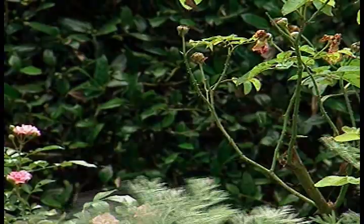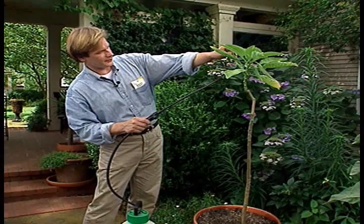You can tell that you have whiteflies by doing a simple test. Just shake the foliage, and if a cloud of white insects flies out, then you've spotted the culprit.